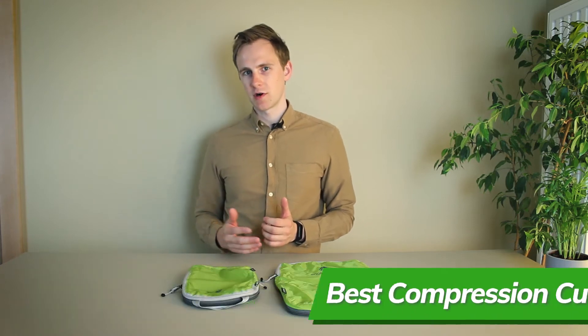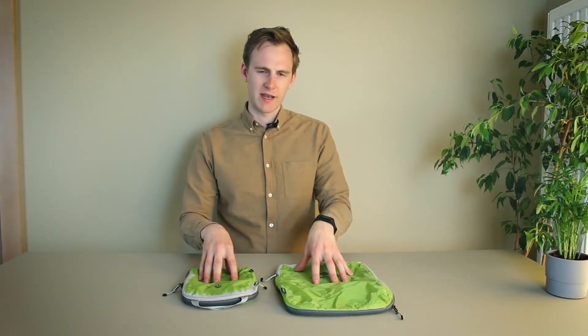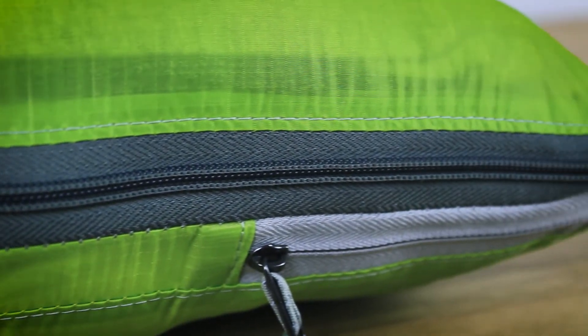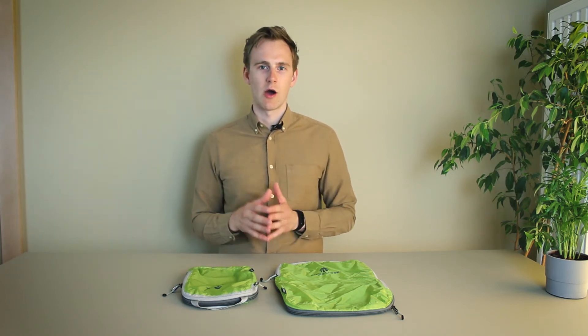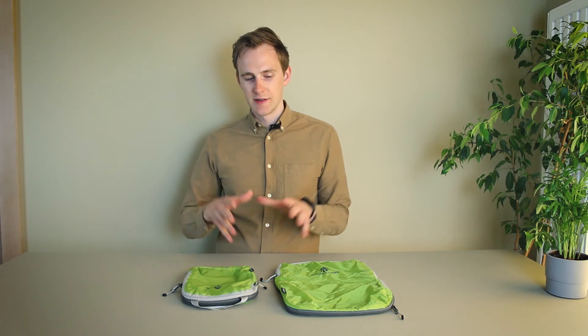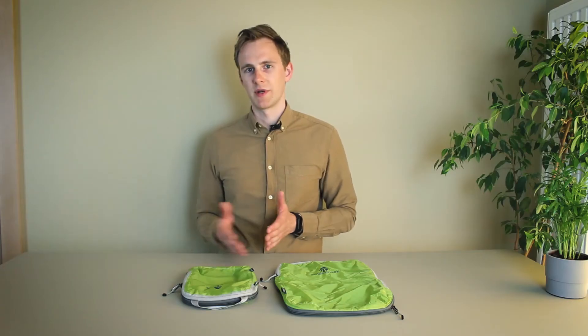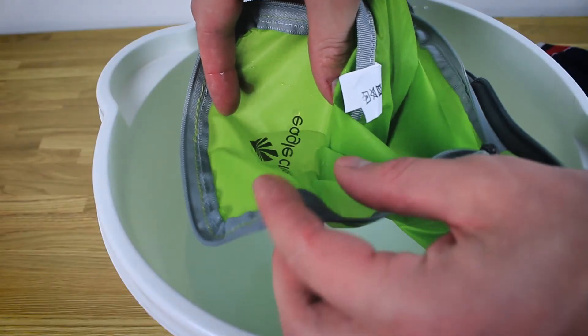Now let's start with the best overall compression cubes: the Eagle Creek Pack-It Spectre two-piece compression cube set. I've used this set for over a year now and still haven't had any issues. The Eagle Creek compression cubes are incredibly lightweight — other packing and compression cubes I tested don't even come close. The two pieces weigh just 4 ounces or 100 grams. They're made by Eagle Creek, a very reliable outdoor gear company, backed by a lifetime warranty. They use premium materials such as silnylon and YKK zippers, and the fabric is also semi-water resistant.